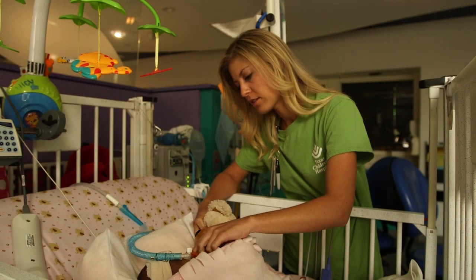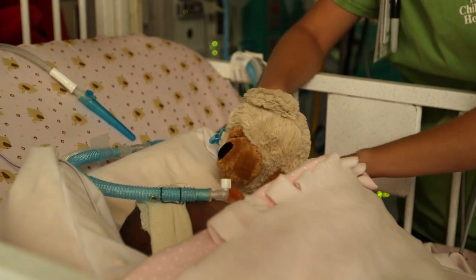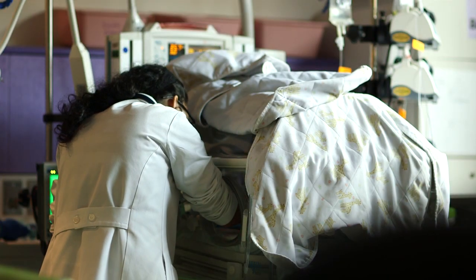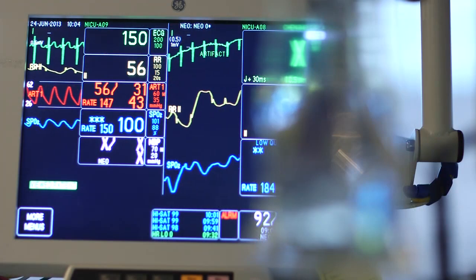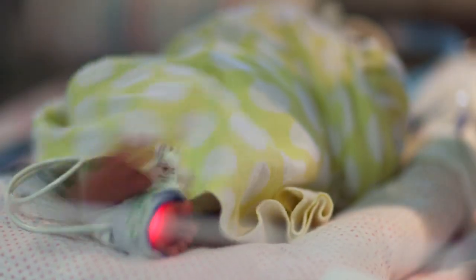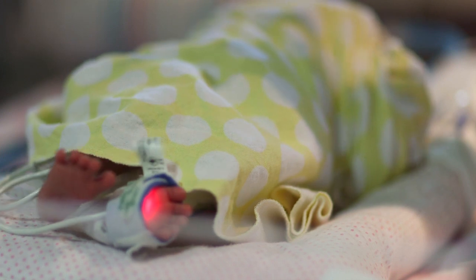On average, a month we use about 3,000 ounces of donor human milk. Currently we do not charge the patient for the donor milk that is used. Texas Children's absorbs that cost, but we feel like it makes such a difference, and we have seen that in our outcomes in decreasing some of those illnesses that can be caused by feeding intolerance in these very low birth weight infants.